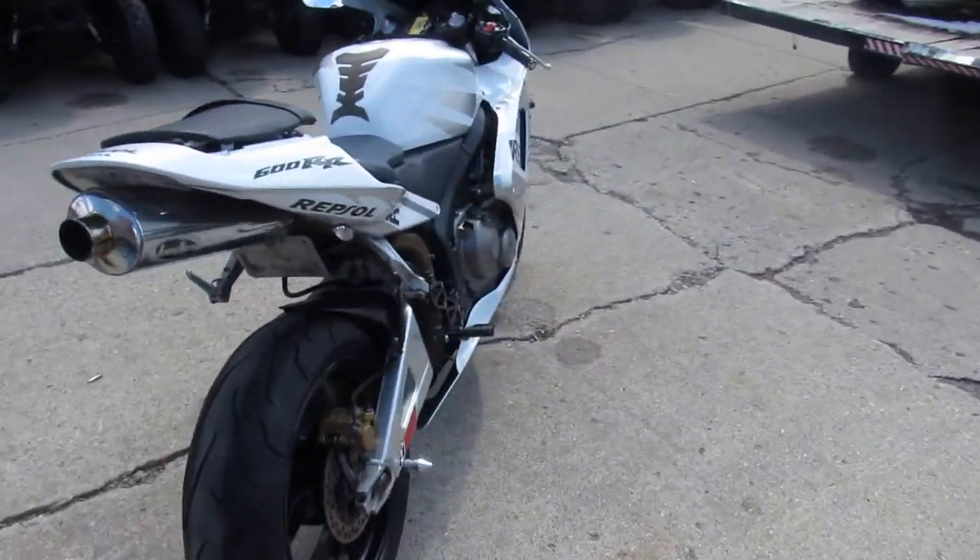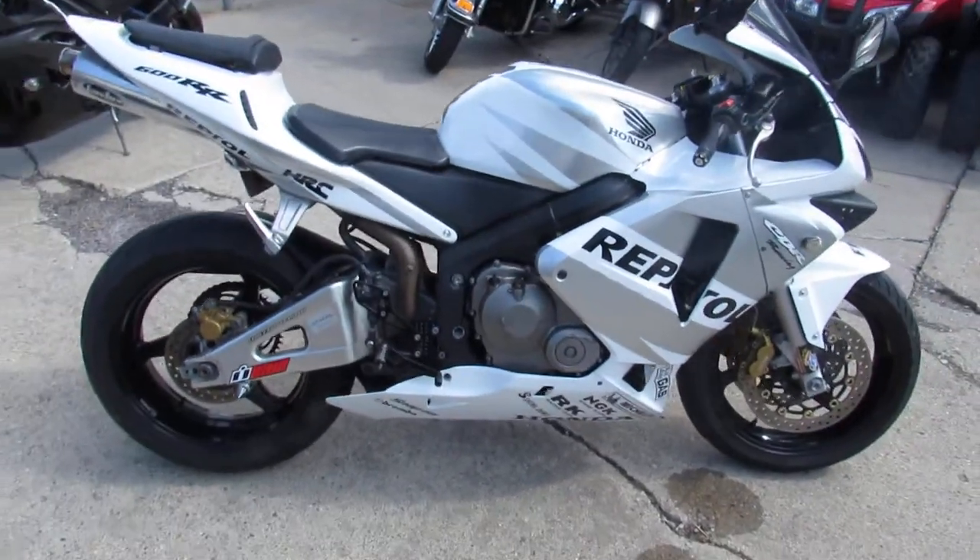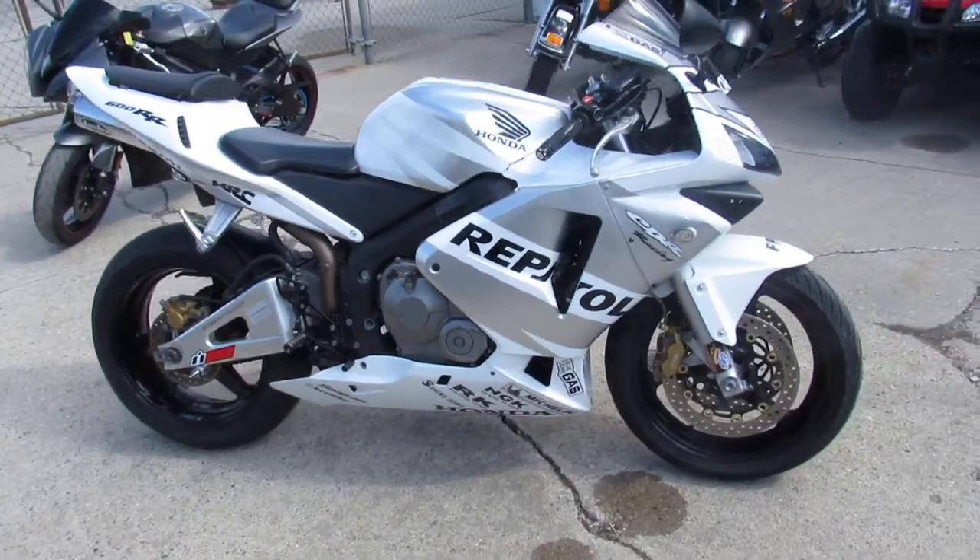Visit our website at approvalpowersports.com. We've got over 600 used bikes. We got guaranteed financing — call today and you can ride today.